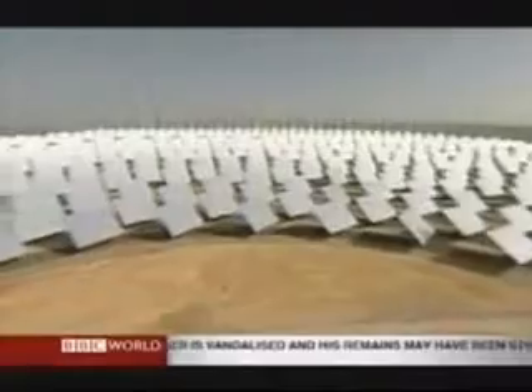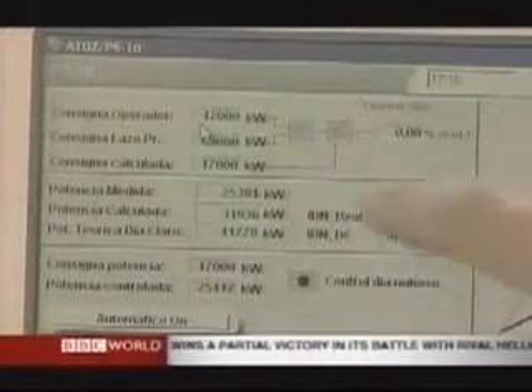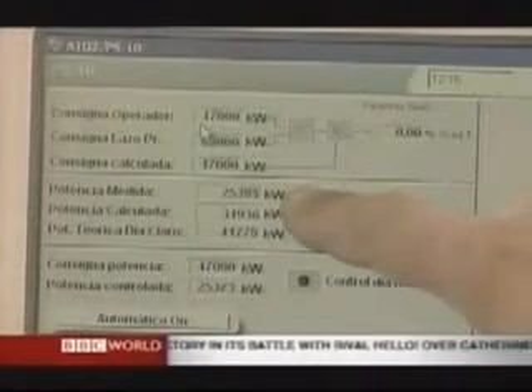Each mirror — and there are 600 of them — is adjusted to generate the right amount of heat. In the control room they keep watch over a power station that amazingly gives off no greenhouse gases. We have zero emissions in this electricity production. We are producing 11 megawatts at this moment and no emissions at the atmosphere, no greenhouse gases.